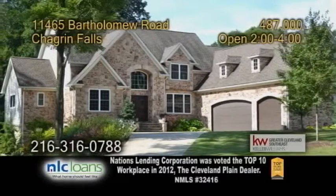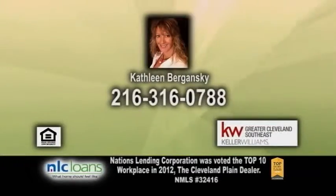Open today from 2 to 4 p.m. For more details, contact Kathleen Burganski.